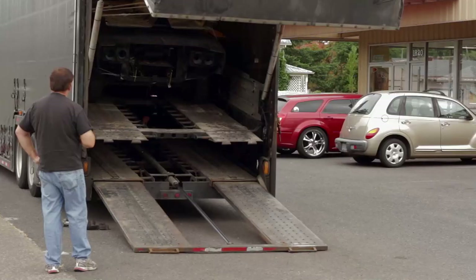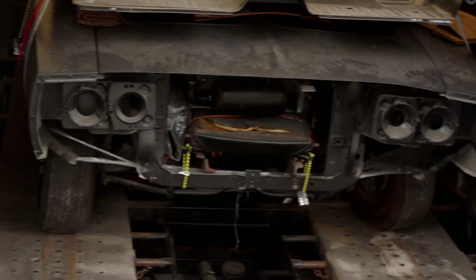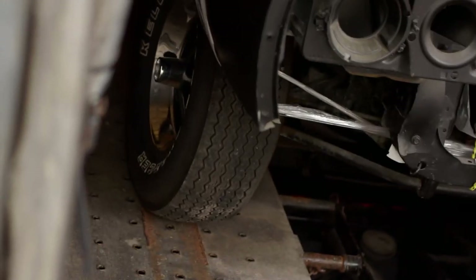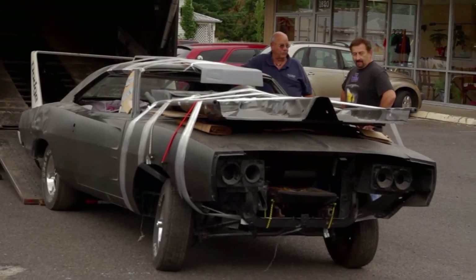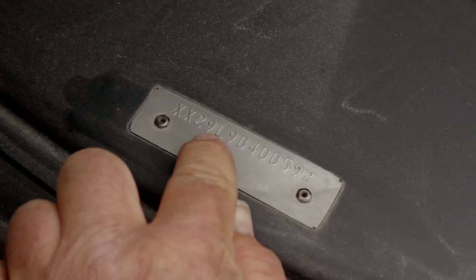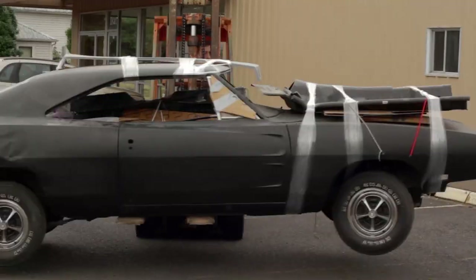Last year Graveyard Cars was entrusted with one of the most iconic Mopar muscle cars to ever be assembled, the 1969 Dodge Charger Daytona. This real XX29 car is one of only 503 ever built.